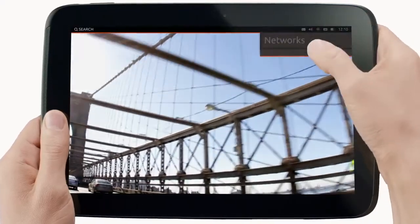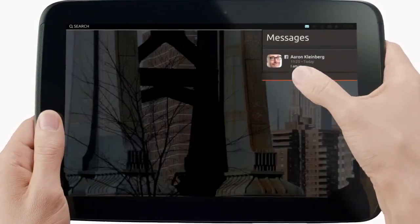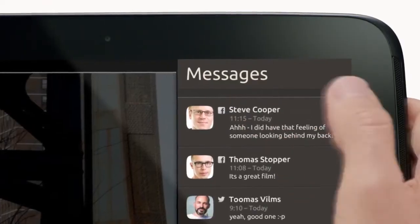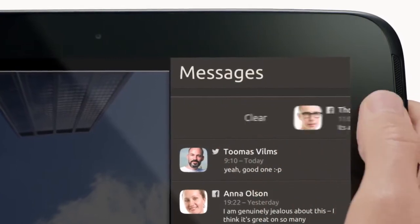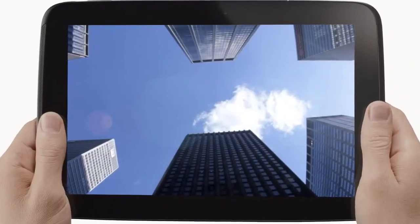Standard Ubuntu settings, notifications, and indicators work just as you'd expect without breaking your focus. We have this smooth touch experience, which people love on the phone, here on the tablet as well. So you can connect to Wi-Fi or reply to messages without losing your flow.